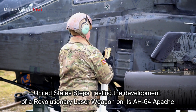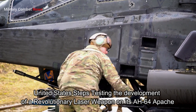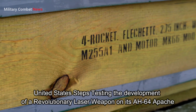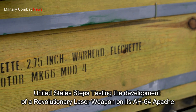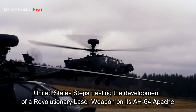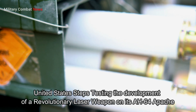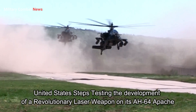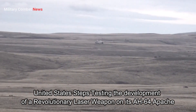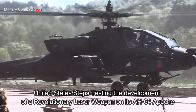The United States is testing the development of a revolutionary laser weapon on its AH-64 Apache. In recent years, the United States has actively conducted laser technology testing programs on military platforms, particularly on the attack helicopter Boeing AH-64 Apache. This innovation aims to enhance both defensive and offensive capabilities, providing a strategic advantage in modern battlefields.